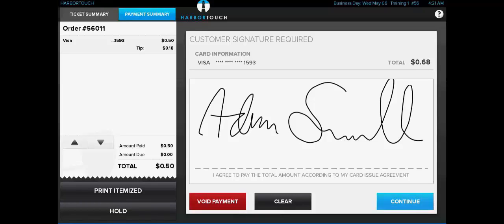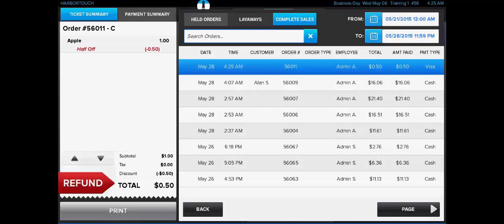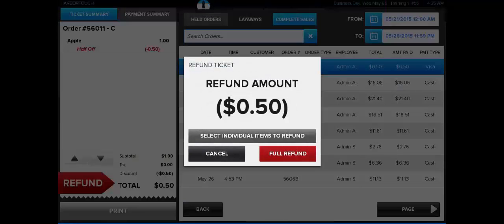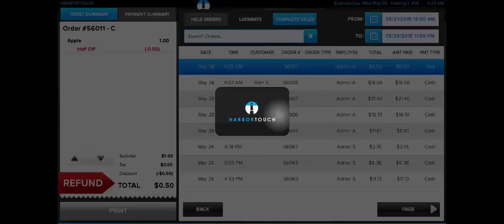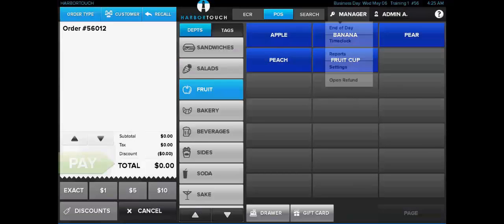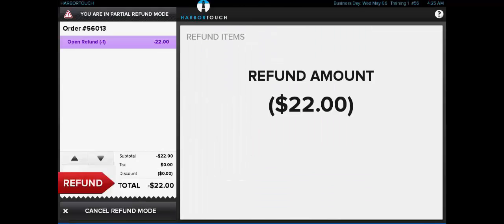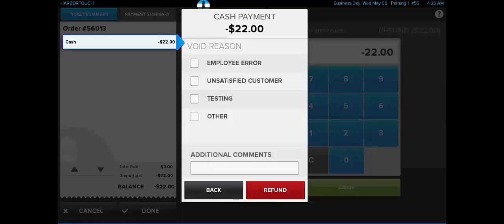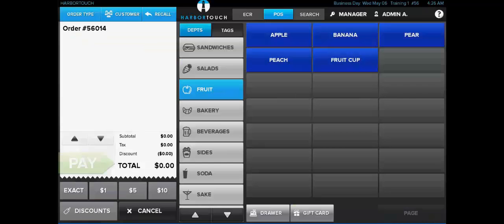Once the tip is added and the signature has been captured, we can select the blue Continue button to finalize the transaction. If we need to refund the transaction, we would use the Recall function and navigate to Completed Sales, find the transaction we're looking to refund, highlight it, and select the red Refund button. It will ask if we want to refund the whole transaction or just one individual item, prompt us for a reason, and then ask us to confirm the refund before reversing the sale. For an open refund, we would select Manager and then Open Refund, enter the amount, select a tender — open refunds can only be issued in cash — provide a refund reason, and confirm.